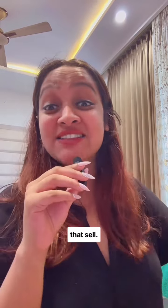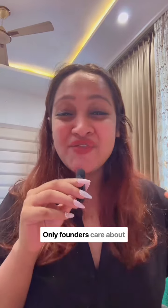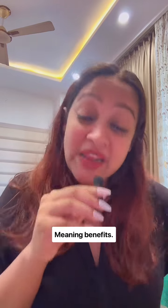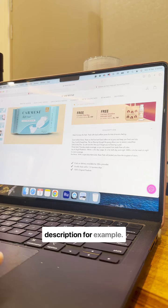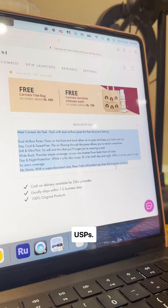How to write product descriptions that sell. Focus on benefits, not features. Only founders care about features and USPs. Your customers care about what difference the product will make to their lives — meaning benefits. Look at this product description for example: it talks about the benefits to the customer and not just USPs.